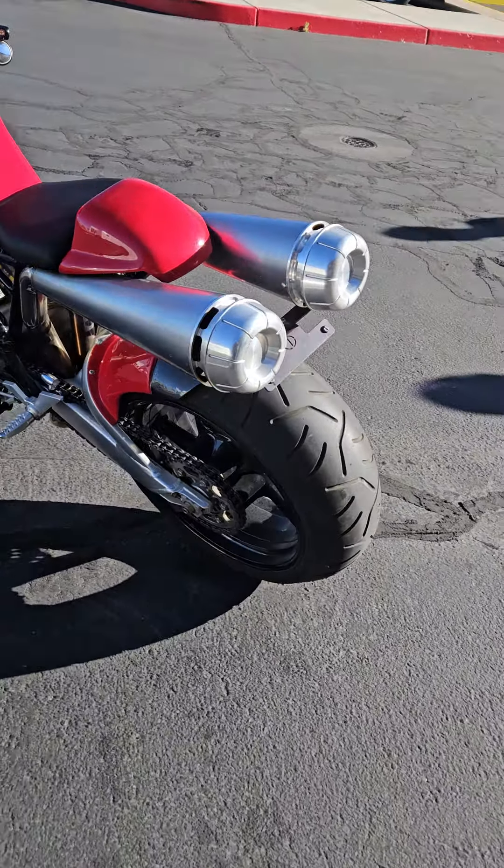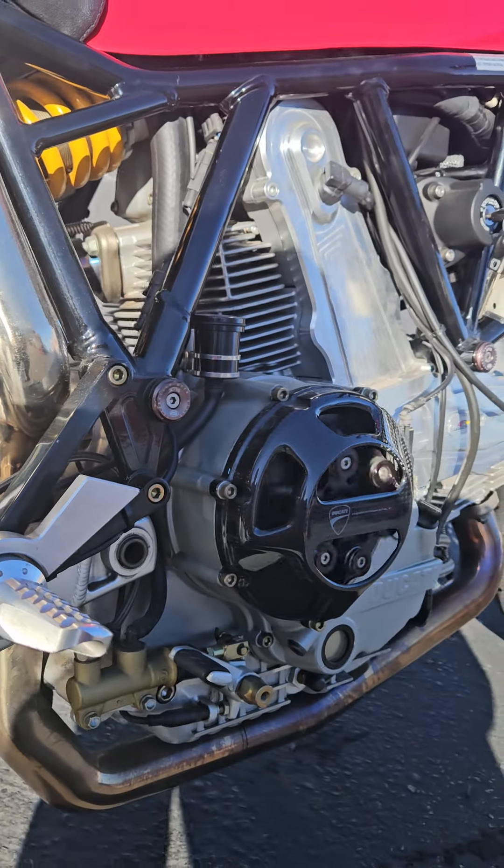Nobody else has a Lazareth. Who wants to see the turn signals, the brake lights, and the running lights? There you go, right there. Really guys, this bike is special.